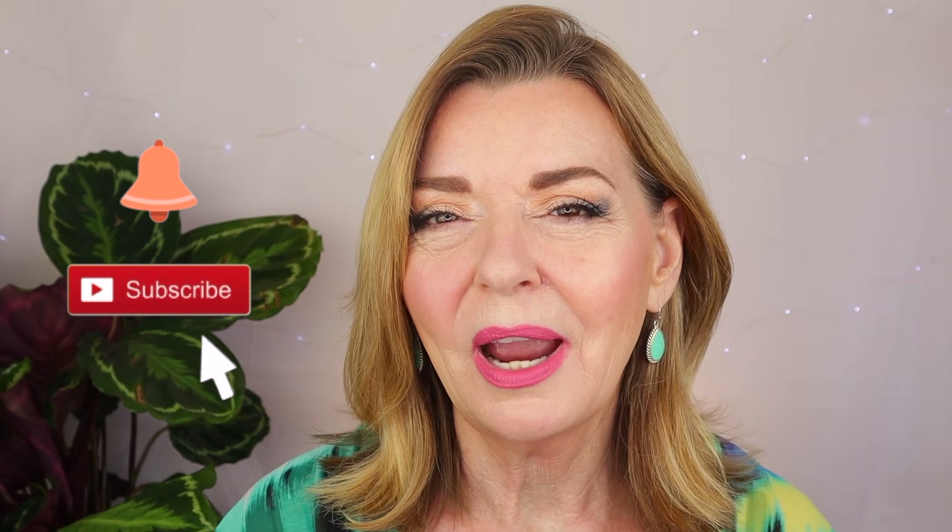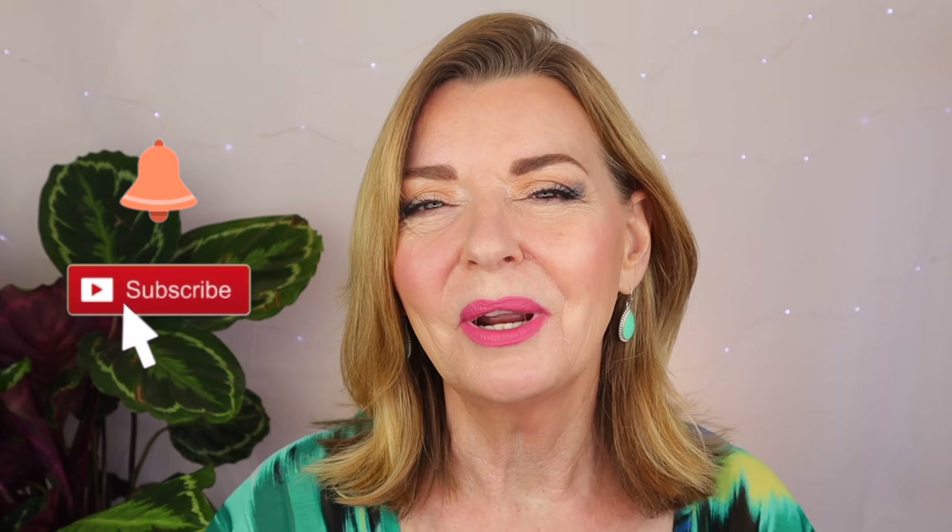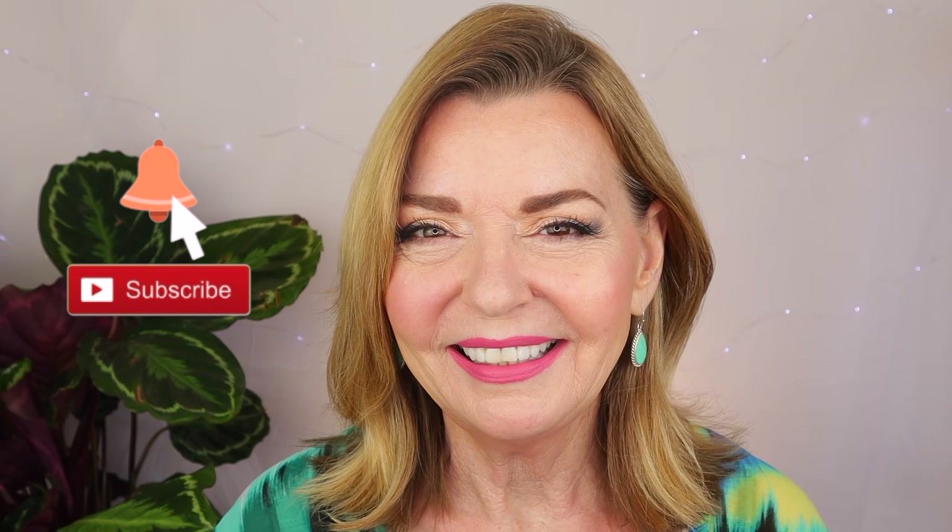Before we get started, if you're new here, welcome — I'm so glad you stopped by. If you're not subscribed and you'd like to be, just go ahead and hit that red subscribe button down below and click that notification bell so that you know the next time there's a video waiting for you to watch.